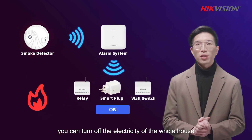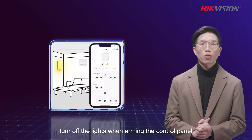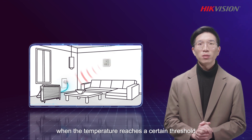For example, you can turn off the electricity of the whole house when smoke is detected, turn off the lights when arming the control panel, and switch on the air conditioning when the temperature reaches a certain threshold.